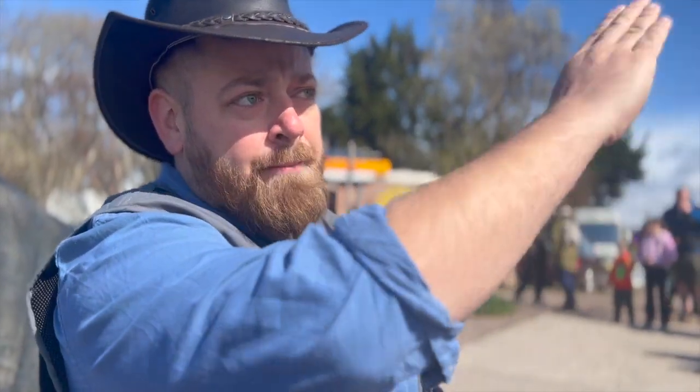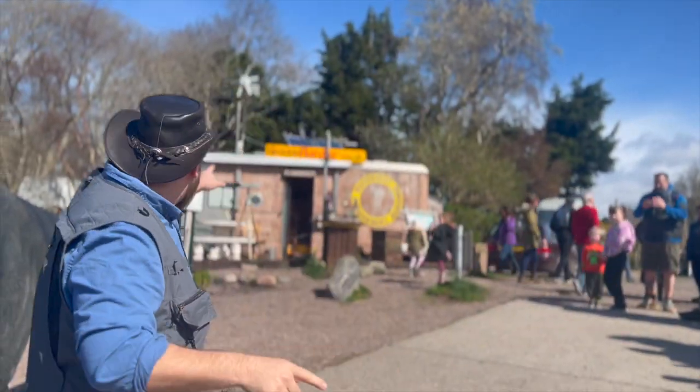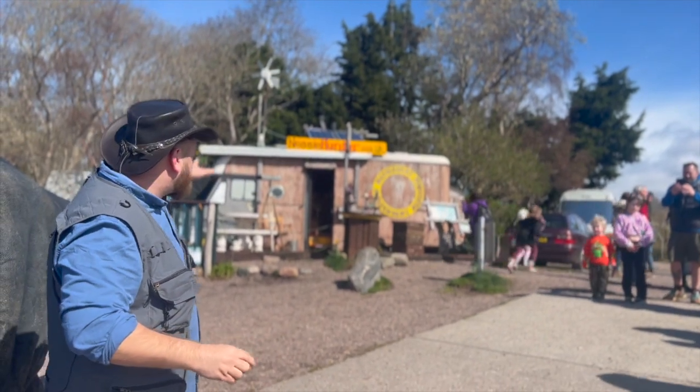Who said the Loch Ness Monster isn't real? Not me — I always believed! Now if you're going to come down to this area of the Loch Ness where we are at Dores Beach, there's an absolutely fantastic pub restaurant over here called the Dores Inn where you can go and get yourself a light lunch, a drink, anything, and enjoy the absolutely spectacular views.